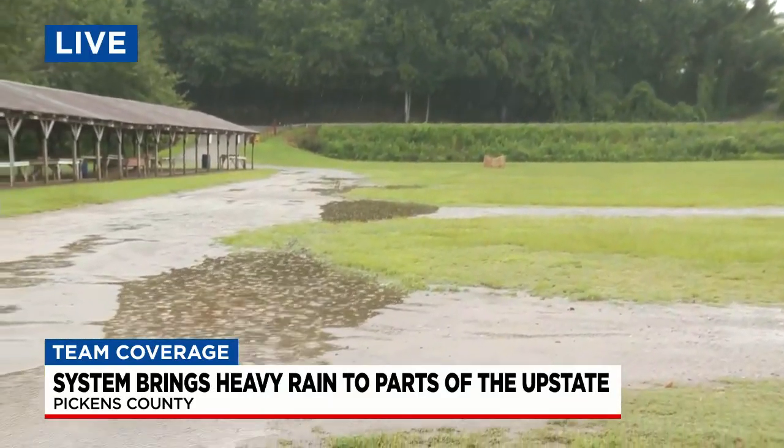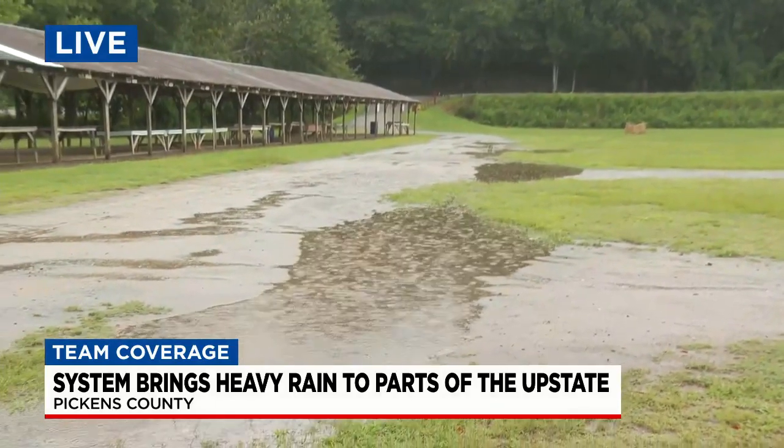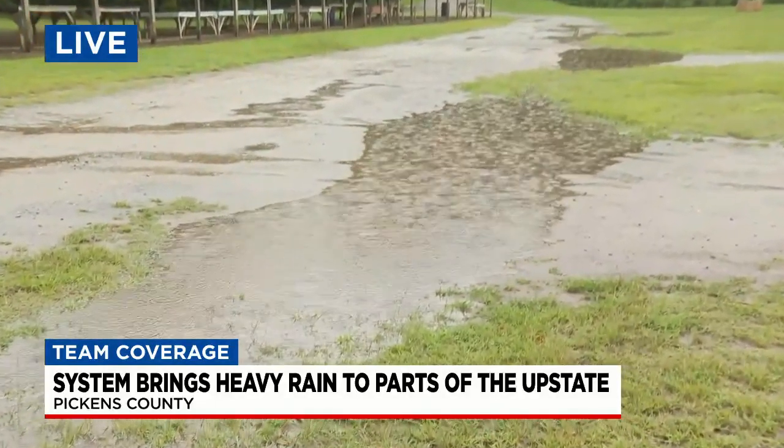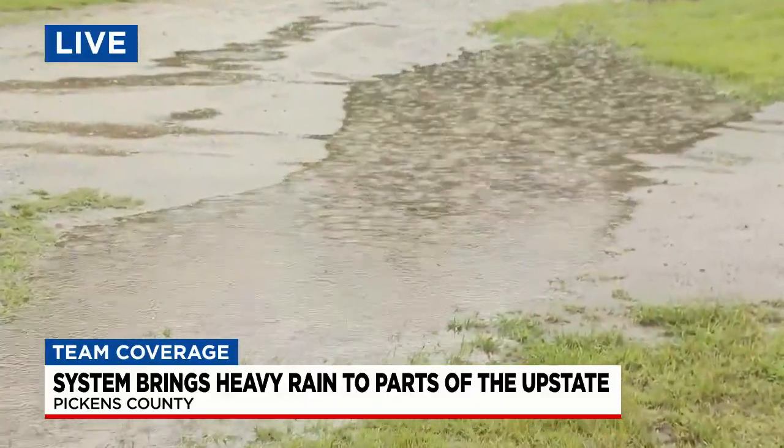This is the Pickens County flea market. It may look familiar to you. This is an area that normally is prone to flooding. And this area that we've seen — these different puddles of water here have just been continuing to grow as the rain picks up, actually really heavy right now.